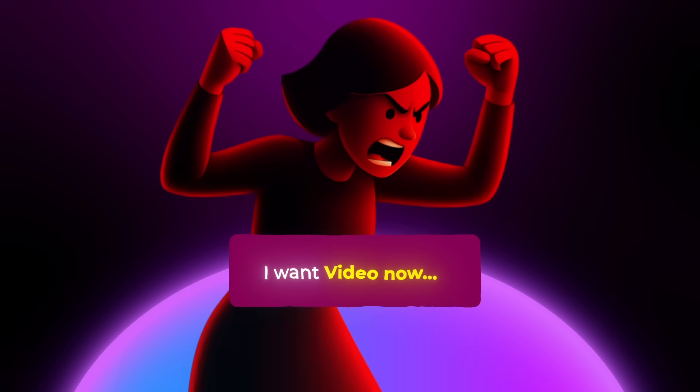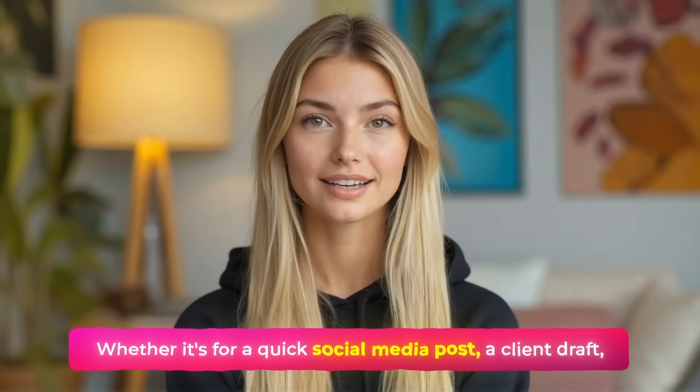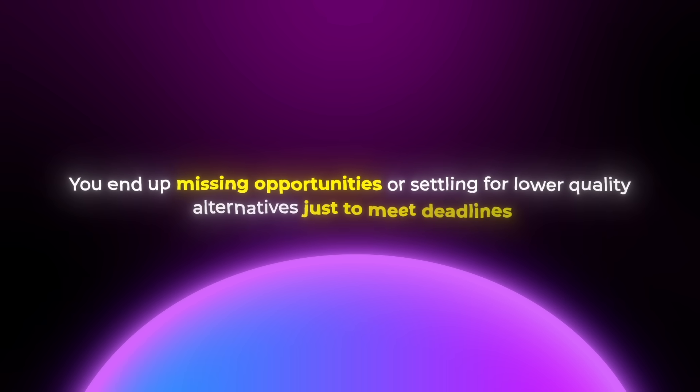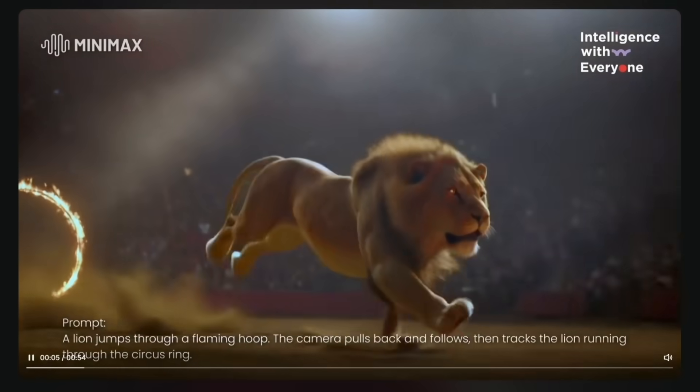Sometimes you need gorgeous content right now without all the waiting around — whether it's for a quick social media post, a client draft, or just testing an idea and you literally don't have time to wait for slow rendering. This is where most high quality tools completely fail because they prioritize perfection over speed, leaving you stuck when you need results fast. Without an option that focuses on speed, you end up missing opportunities or settling for lower quality alternatives just to meet deadlines.